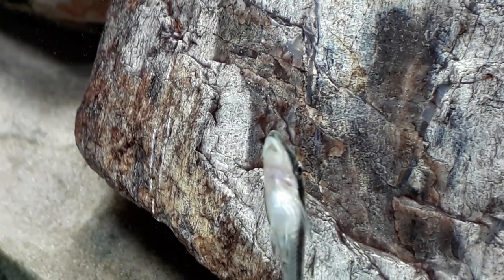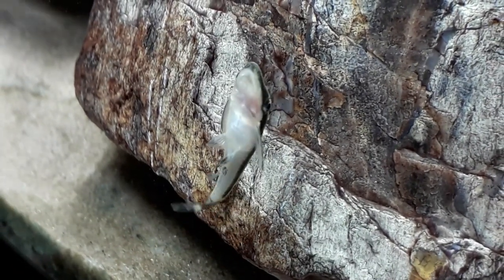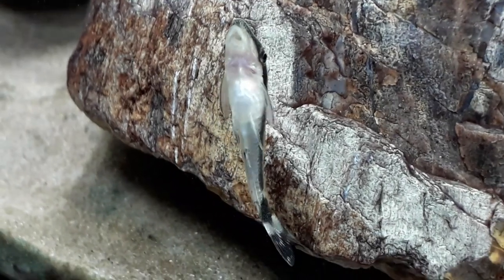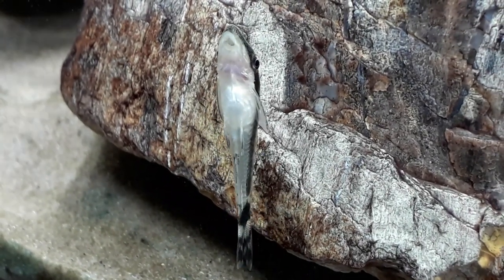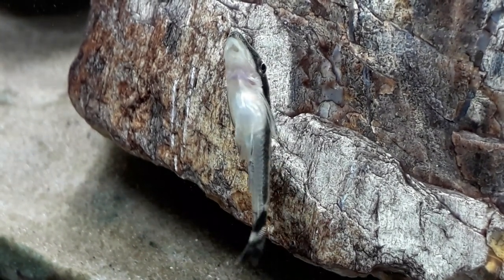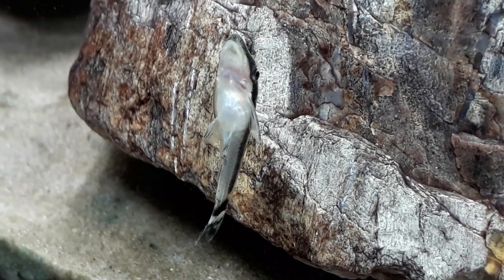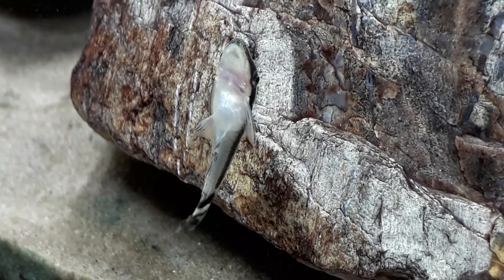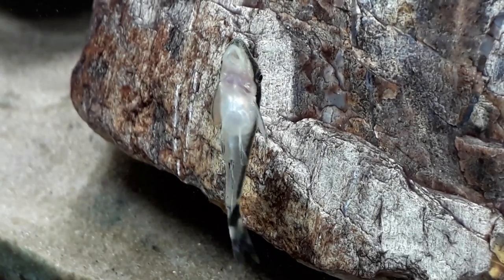The Otocinclus is actually native to South America, the lowlands east of the Andes from northern Venezuela to northern Argentina. They mainly inhabit well-oxygenated water within slow to moderate flowing streams with lots of heavy vegetation, mainly plants with quite thin narrow leaves.